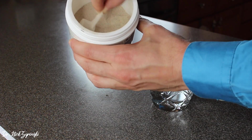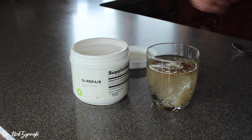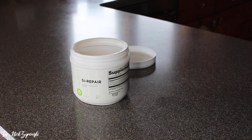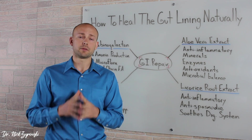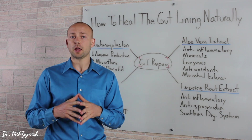With the GI Repair powder, you simply take a scoop, mix it in water, and drink it. I think it tastes almost like an unsweetened black tea. Use this powder on a daily basis until you start seeing some better results with your gut health. The other things you can use that are very powerful are enzymes and probiotics, which also support gut health as well.